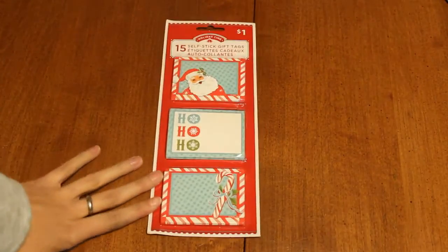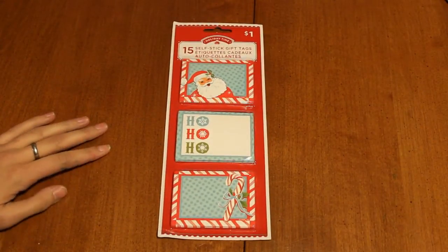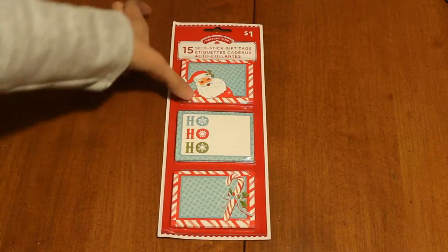I picked up some cute gift tags, which I'm not using these for gift tags — I'm going to put them in pocket letters. These are self-stick gift tags, just really cute. I did buy two bags, but I used them for my planner cover.